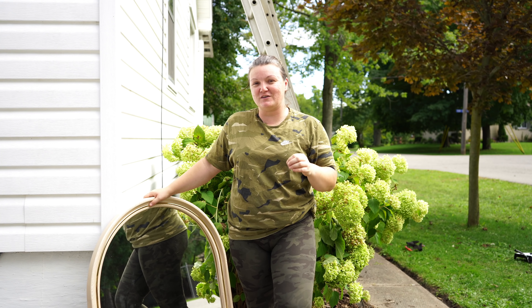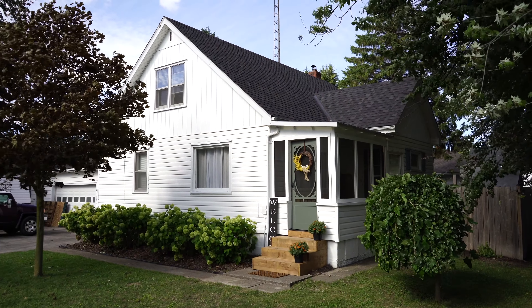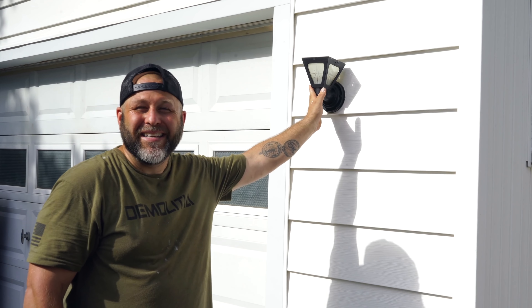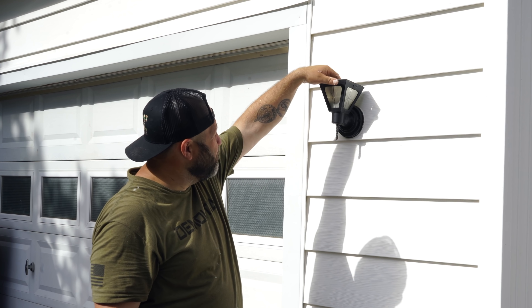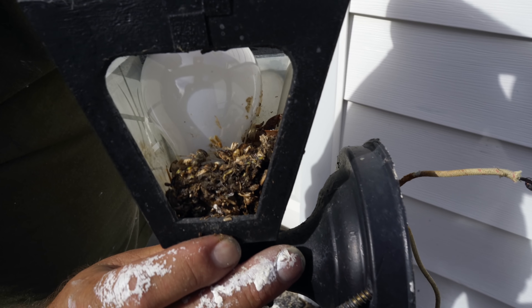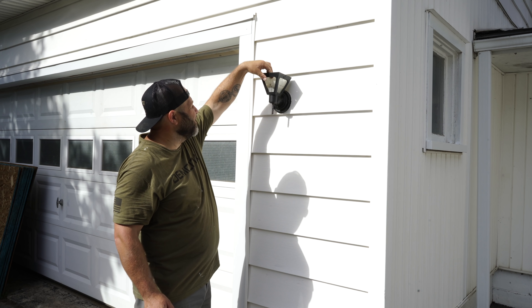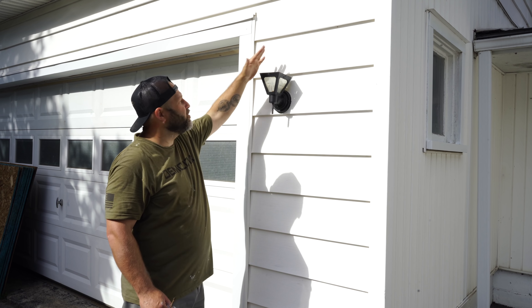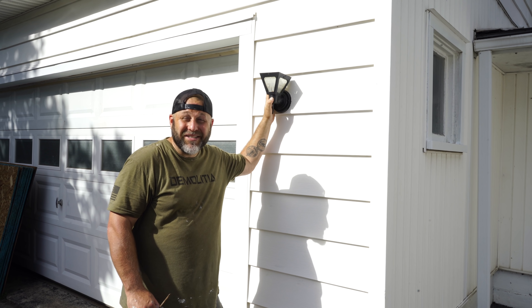I wanted to show a little sneak peek of something going into that space without revealing what I'm working on yet. These original lights that came with the house when we bought it six years ago need to go — there's no top on it, it's just a bug collector. There's probably some species of bugs we don't even know of yet inside. It's absolutely disgusting and a fire hazard, so new lights were a must.